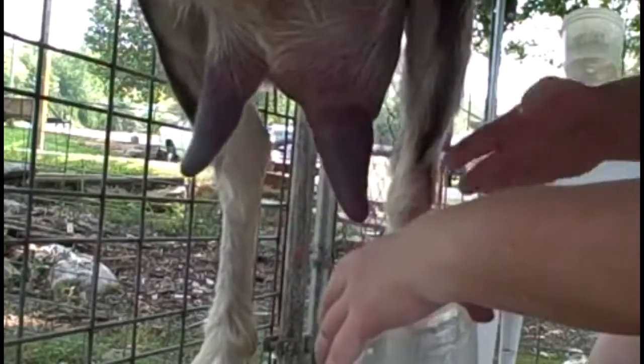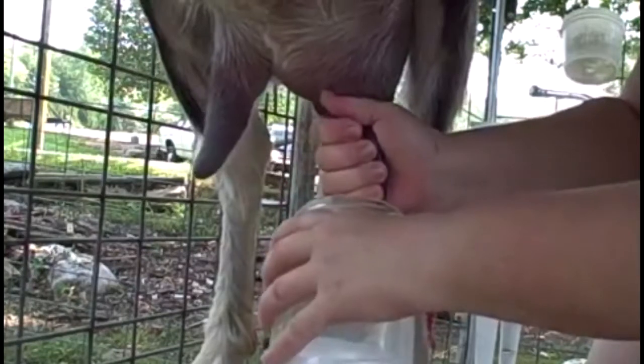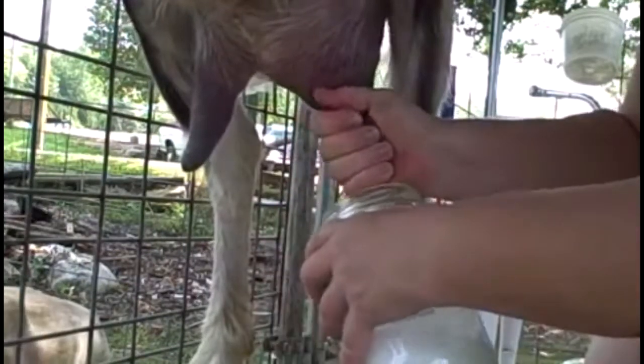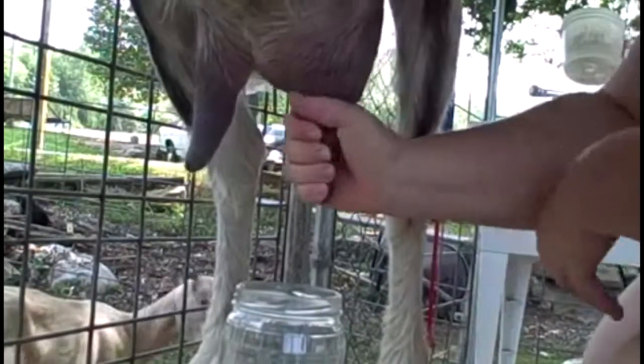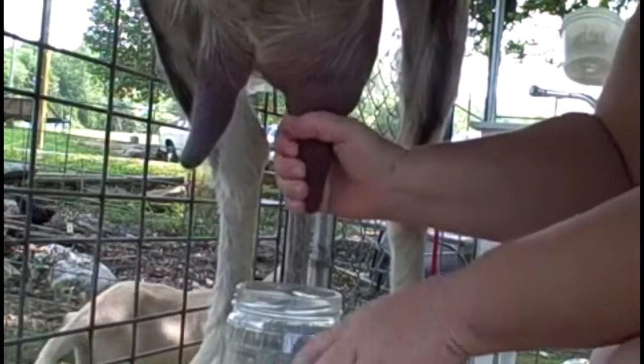Look at the size of her teeth — she's got such big, wonderful teeth. I'll set my jug down and give Miss Ruby a squeeze, and maybe you can see the milk building up in my jar.